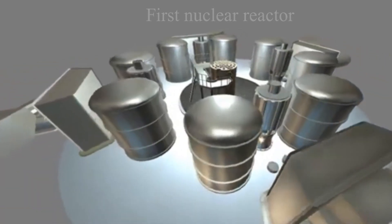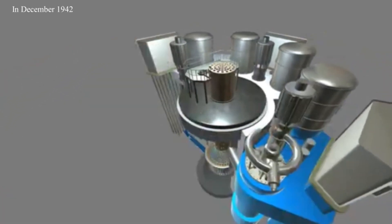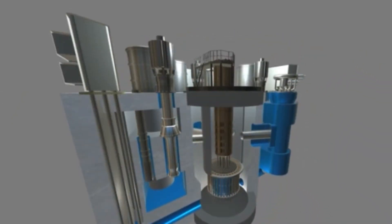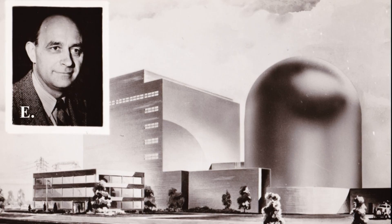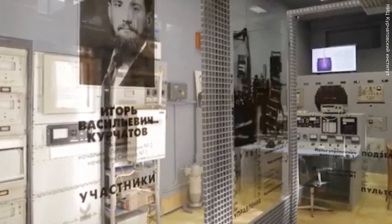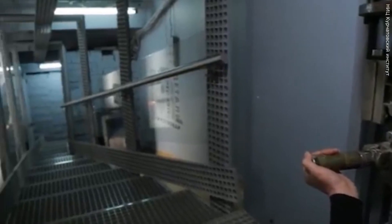The first nuclear reactor was born in the USA. In December 1942, the reactor gave its first current, named after its creator, one of the greatest physicists of the century, E. Fermi. Three years later, the ZEEP nuclear facility came to life in Canada. Bronze went to the first Soviet F-1 reactor, launched at the end of 1946. I.V. Kurchatov became the head of the domestic nuclear project. More than 400 nuclear power units are successfully operating in the world today.